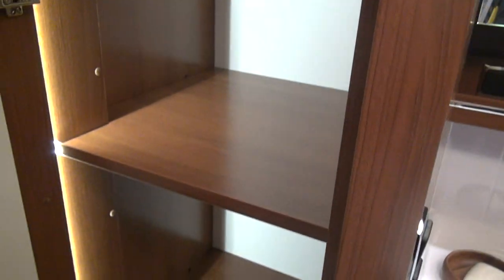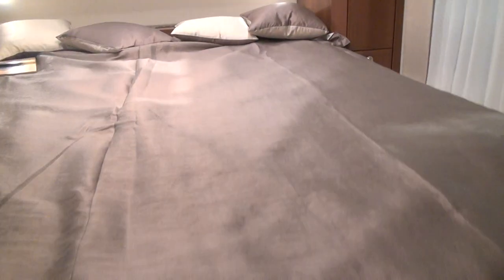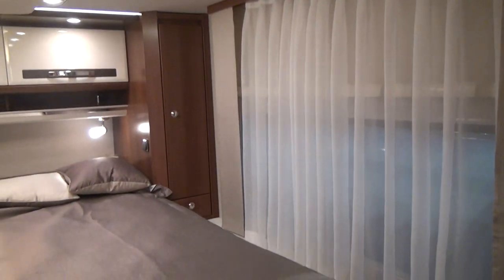The bathroom is carpeted and enormous. The vehicle is 240 centimeters wide, but it looks much wider. It really does feel like a top-class hotel. There's plenty of space for your clothes, and two steps lead up to the queen bed.